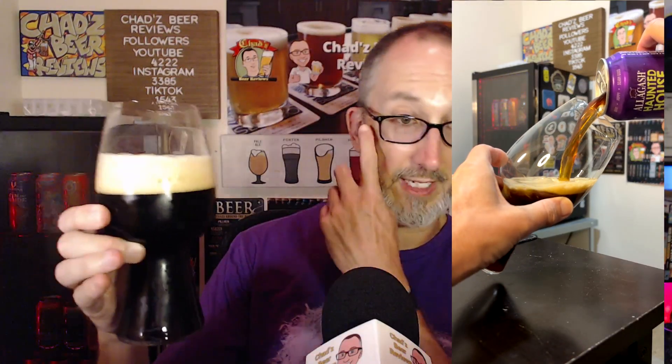Pouring it into the Spiegel Stout glass — that is a brown coming out of the can, it's very clear. Once it's in the glass it does look black.